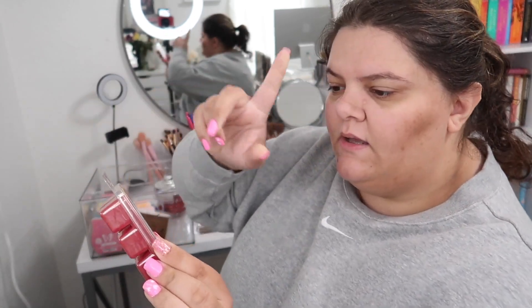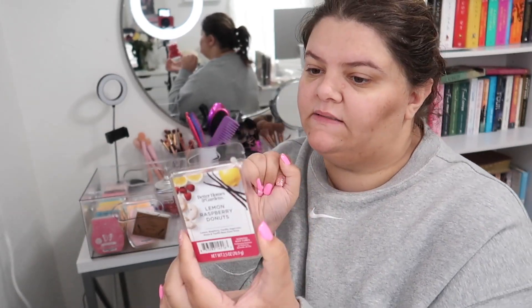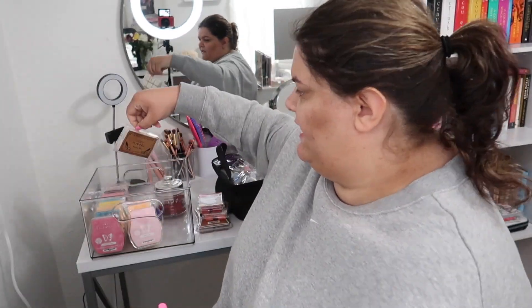That Crispy Treats one was from Mainstays. Then this one is from Better Homes and Gardens — it's Lemon Raspberry Donuts. And this one is from an antique store, it's just Cozy Flannel.